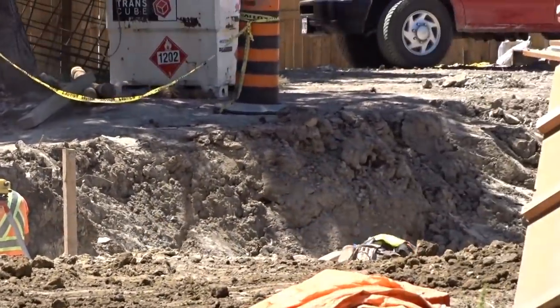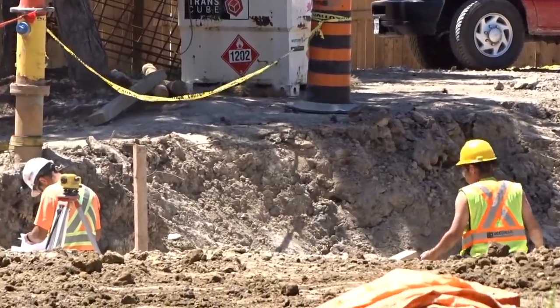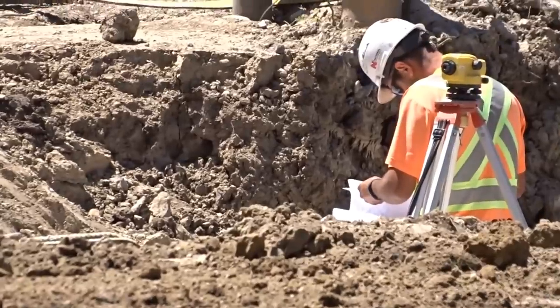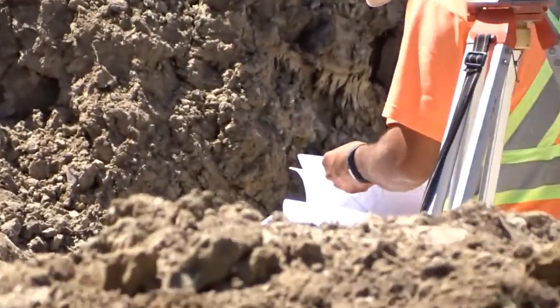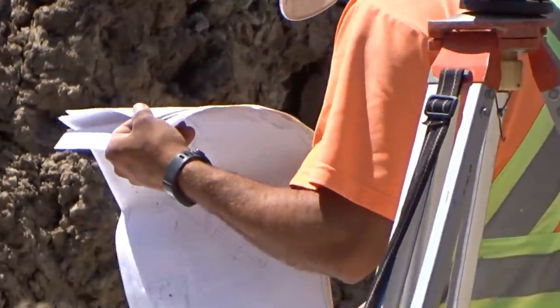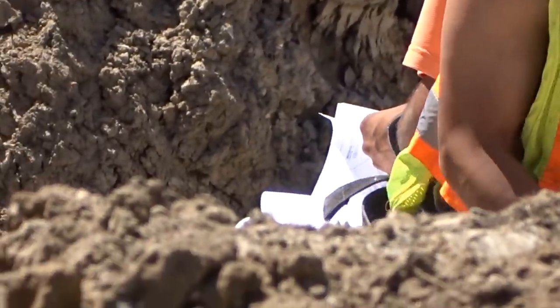Some of the blueprints show you where the queue line starts. It looks like it's going to start right next to that new path, or connect right where that sign is that says 'We are preparing for your future enjoyment.' The queue line will be right next to the station, similar to that of Val Ravens, which is super cool. These blueprints don't reveal any facts — I watched them ten times over to make sure there wasn't anything I was leaking by accident.